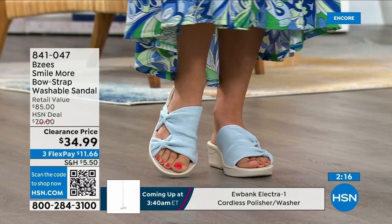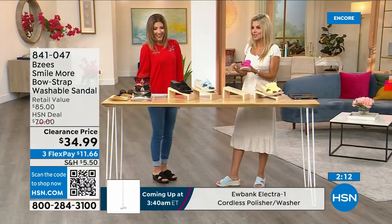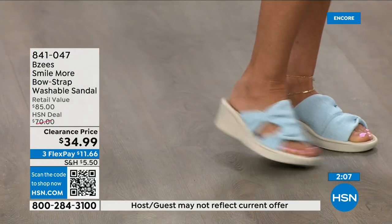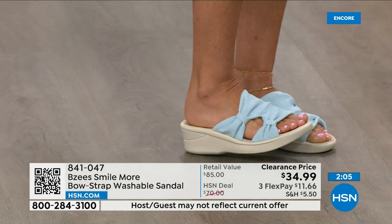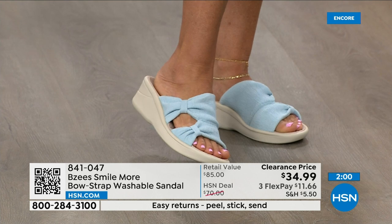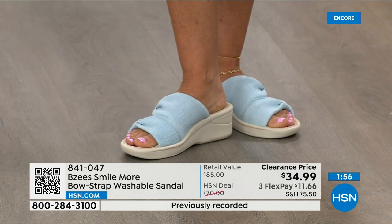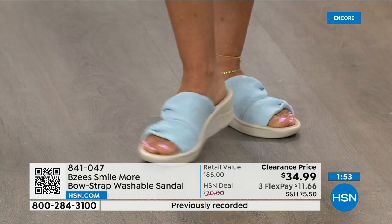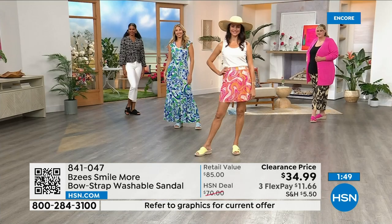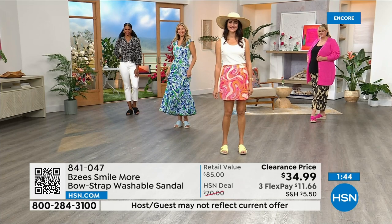I have on the blue and everyone off camera was saying they love those blue shoes — they look great with my jewelry and turquoise. They really do hug your foot and stretch, which I love because when I'm up at two in the morning and need a shoe on, this is what I want — my BZ's. Comfortable, and I can run around looking fashionable.